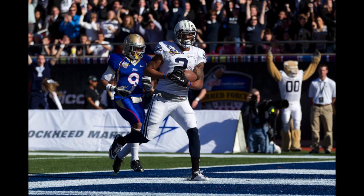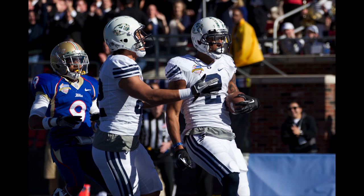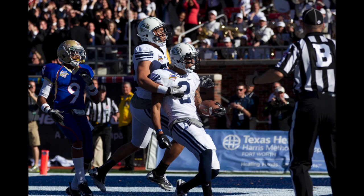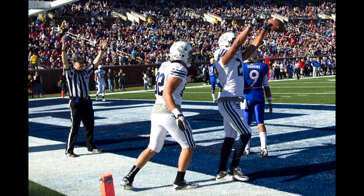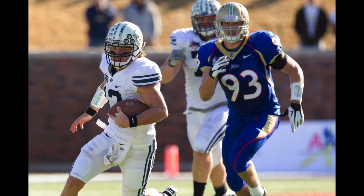That was easy! Cody Hoffman gave him a little double move and gets that out in front that he needs. This time Riley Nelson keeps it away from the safety with the play action pass, throws it out there where he can catch it. Ninth touchdown catch of the season for Hoffman, second of the day. He's got both BYU touchdowns, and the Cougars, for the first time today, take a lead.